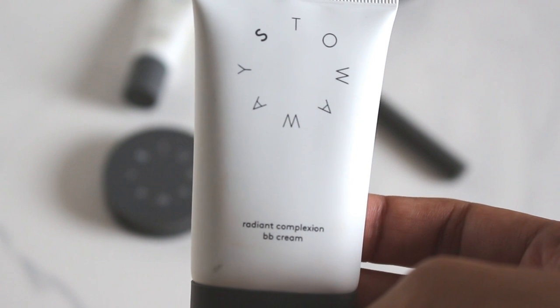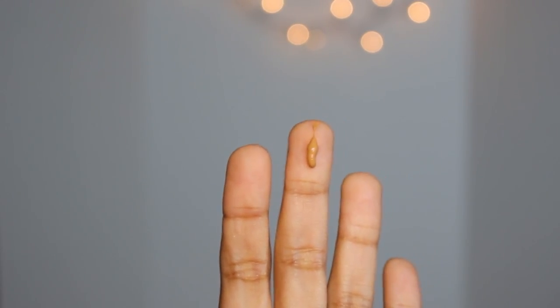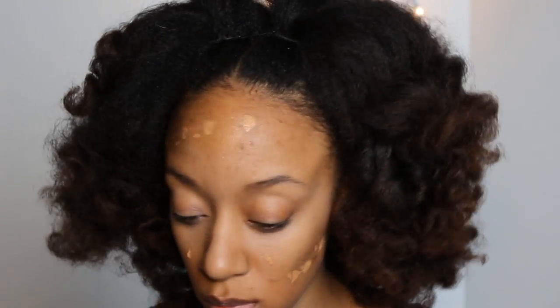With the BB cream I'm literally using a drop of makeup and I'm dabbing it all over my face. You can get buildable coverage with it. It covers very well — as you can see I do have pretty dark acne scars and it's covering those up.